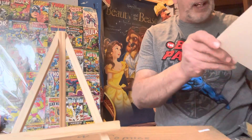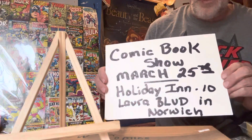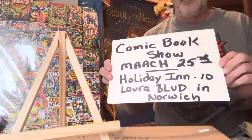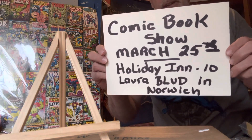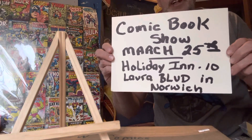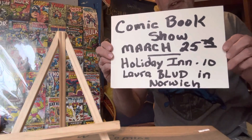First of all, I finally got the address for the comic book convention we're going to be setting up at. It's going to be March 25th at the Holiday Inn in Norwich — I believe it's right off at Route 395. So this is going to be the comic book show we're setting up at. Hopefully everybody can go. It's on a Saturday, March 25th at the Holiday Inn, right off Route 395.